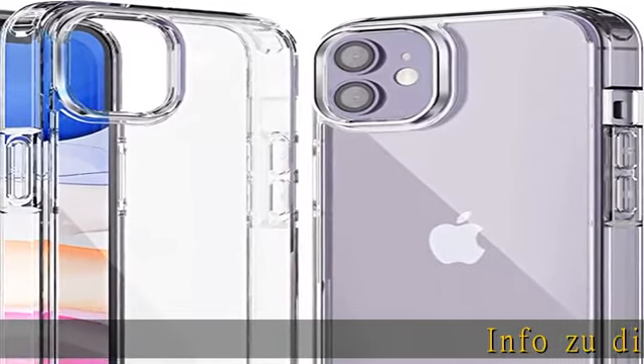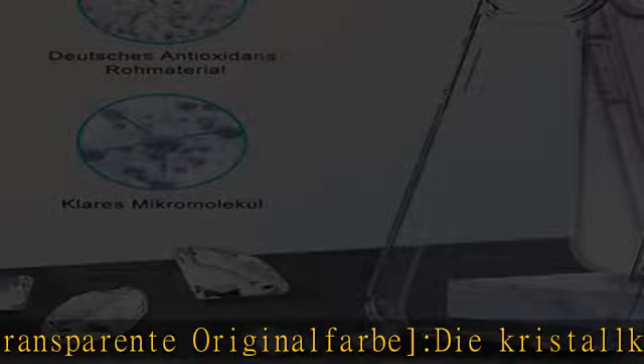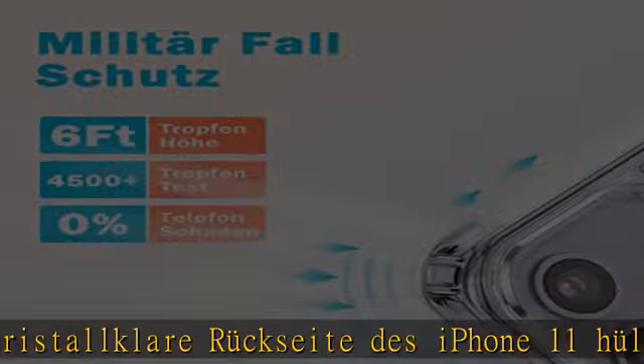Artikel transparent original Farbe, die kristallklare iPhone 11 Hülle transparent — das iPhone Logo springt perfekt zur Geltung durch die transparente Hülle. Also wirklich genial, die Hülle ist wie ursprünglich hervorragend und transparent.